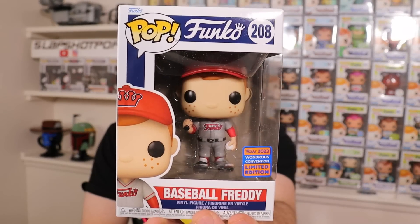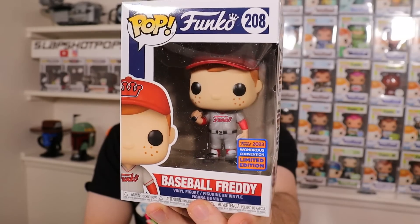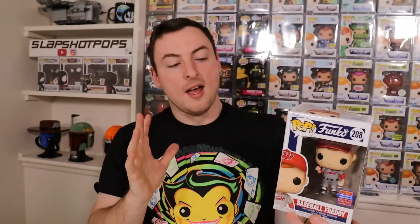So I'm just going to show off really quick what I was able to grab from WonderCon. I did successfully procure the Baseball Freddy — this is the pop that I wanted the most, so very, very happy to have this in the collection. They've made a lot of Baseball Freddys, so I am hoping for some other sports-related Freddy Funkos at some point. But nonetheless, this one was super cool and very happy to have it.